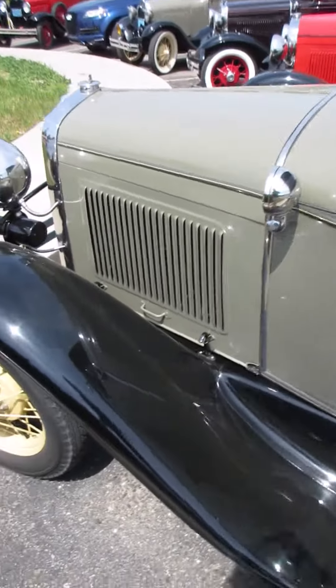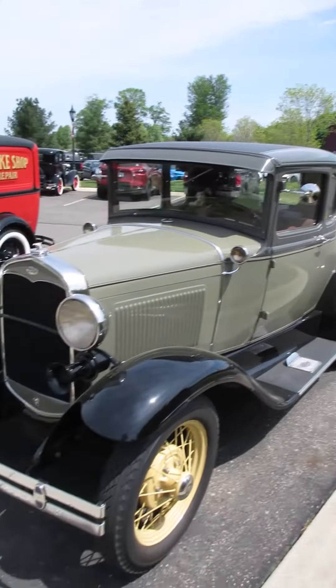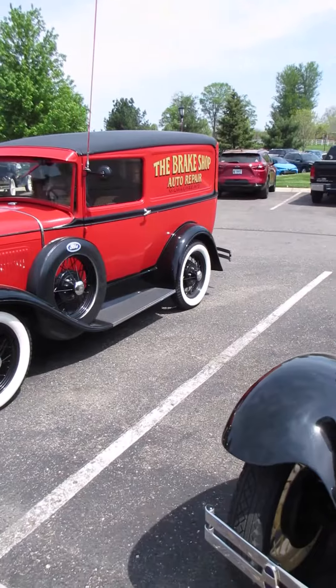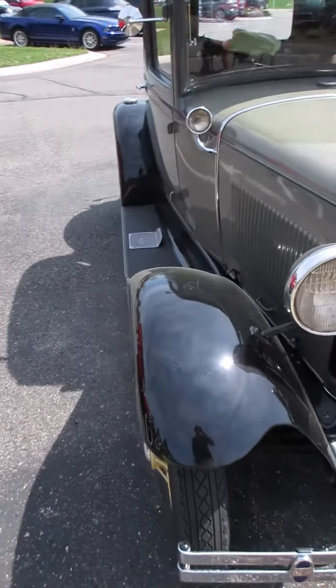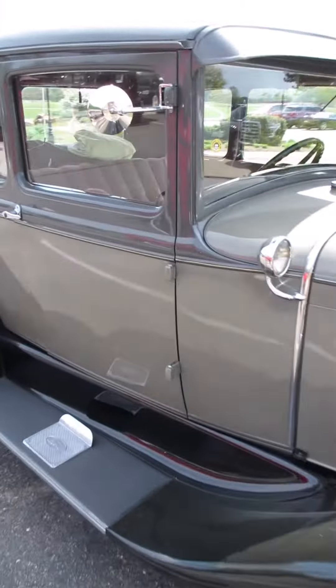I'm at the Gilmore Car Museum today. I showed up for a different show, but looking through the parking lot, there's a Model A Club from Wisconsin that's showing up today. I'll take advantage of that and look around their cars.